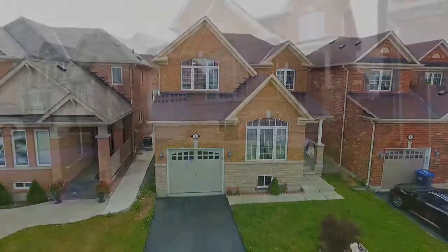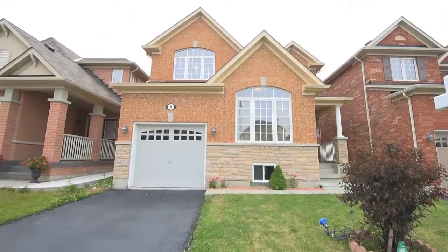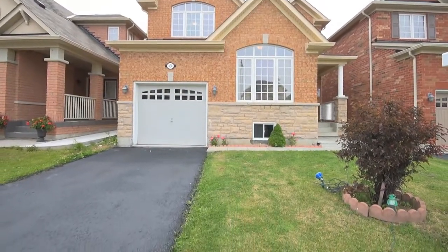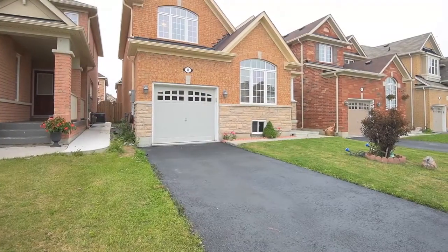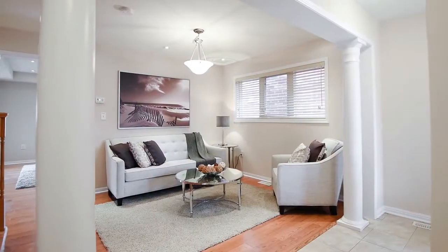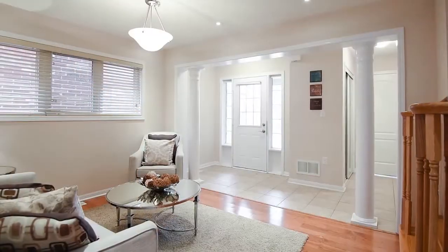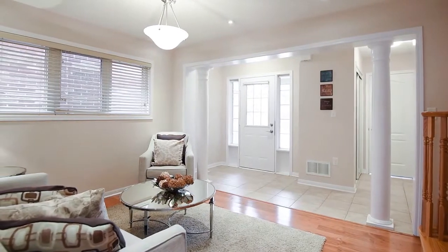I'm very excited to show you this home because it is the absolute best value in East Brampton. It's a single detached house with four bedrooms, three bathrooms and upstairs laundry. What is also special about this home is that it has a proper den, proper living area, proper dining and proper family room all on the main floor.